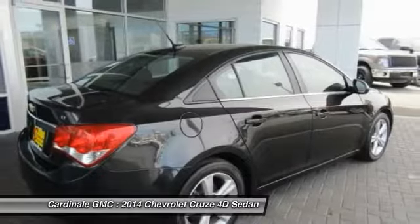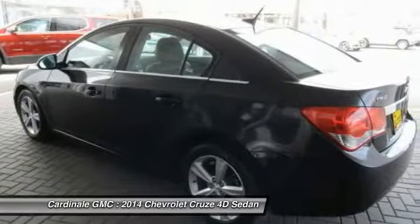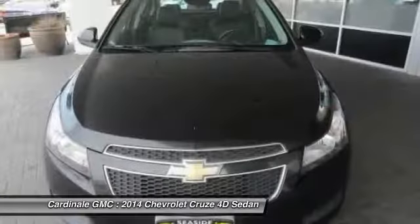Alloy wheels, four-wheel disc brakes, heated front driver and passenger seats, compass, power windows.